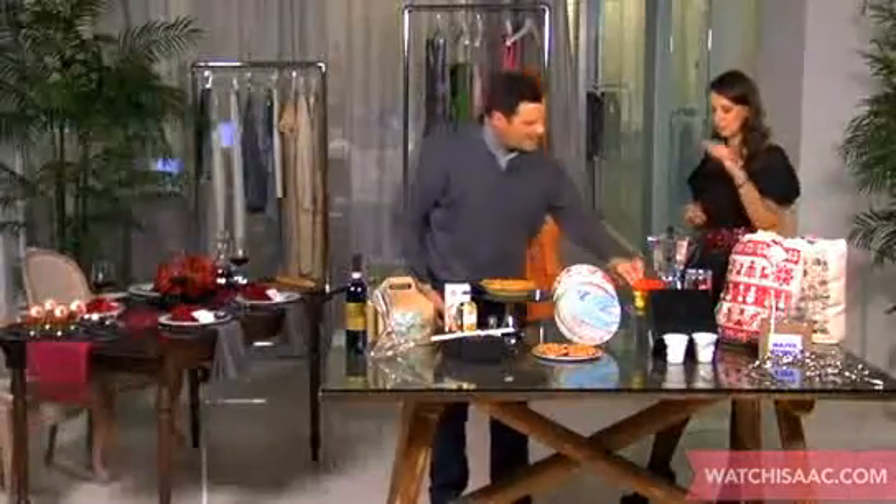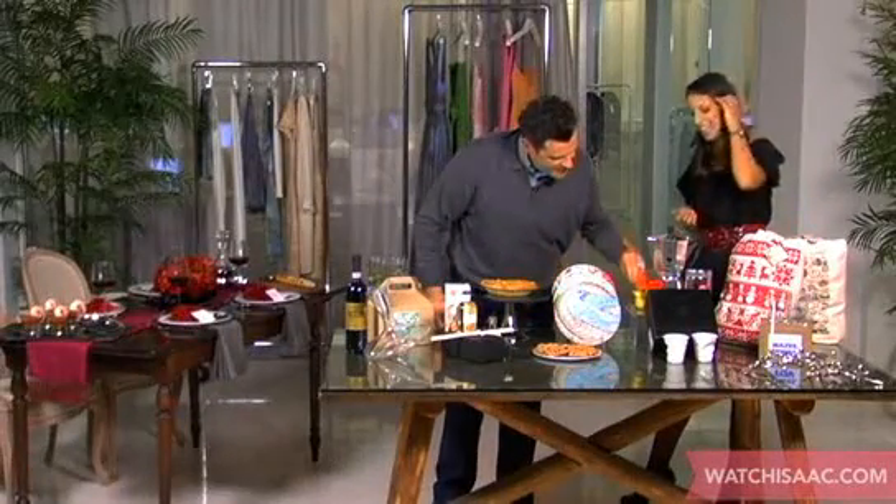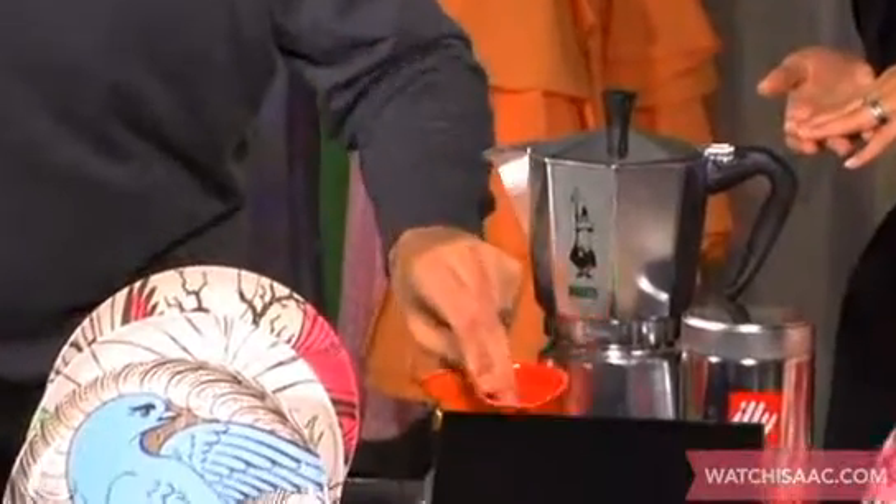It's a very cute idea to give someone an old-fashioned espresso maker. Very old-fashioned. And then look at the little shot glasses in color — they're so cute. Those are wonderful, really wonderful.